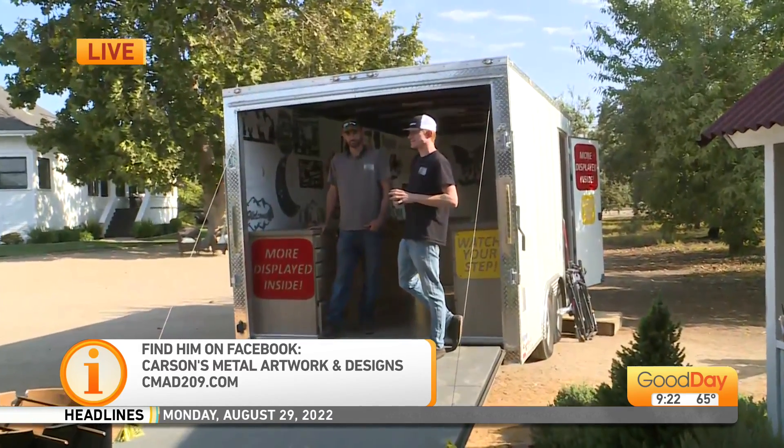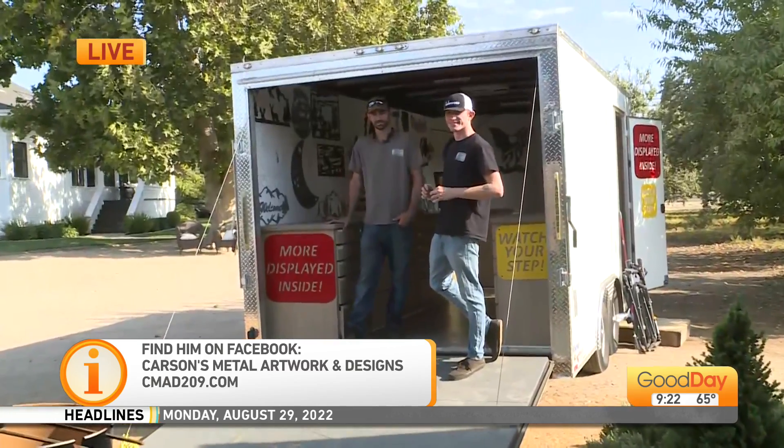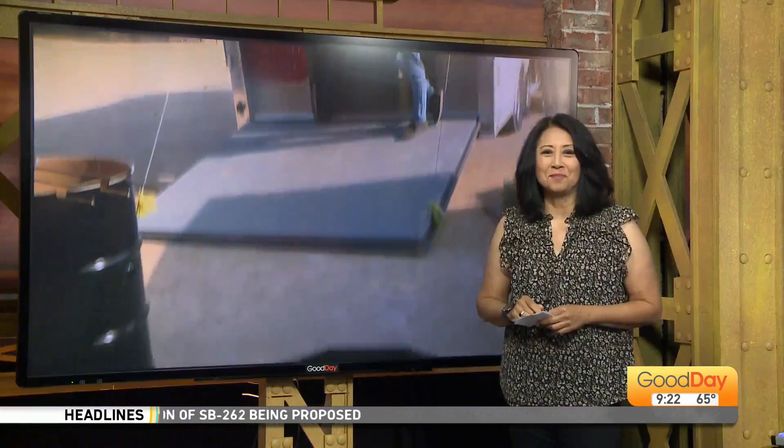All right, Carson, thank you so much. Carson Reeder, Carson's Metal Artwork and Design. Thank you, guys. CMAD209.com. Good stuff.